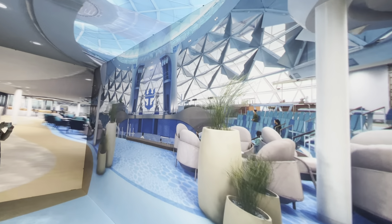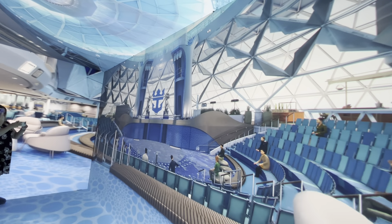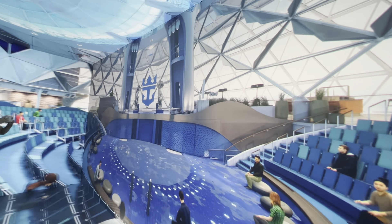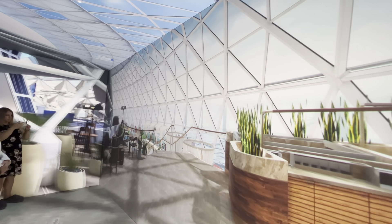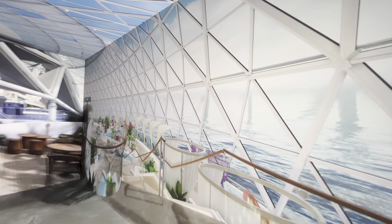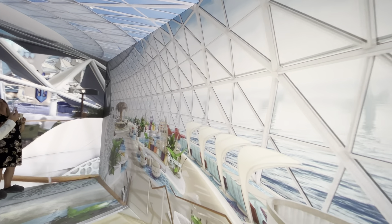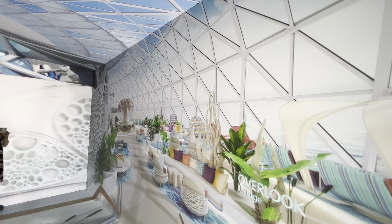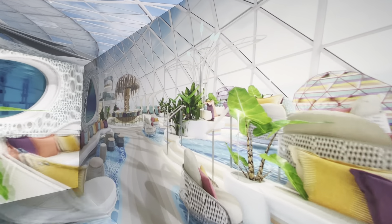Perched at the top of Icon, the fully enclosed dome is as much a transformational space as it is an engineering feat. At night, the Aquadome becomes a hotspot for nightlife, and at the center of it all is the jaw-dropping Aqua Theater. The signature Royal Caribbean entertainment venue will come alive with its largest cast ever, merging artistry with technology — from a transforming pool and four robotic arms to state-of-the-art projection and more. By day, it's a tranquil oasis where guests can chill, take in wraparound views, and enjoy the 55-foot-tall waterfall, along with spots to eat, drink coffee, and more at venues soon to be revealed.